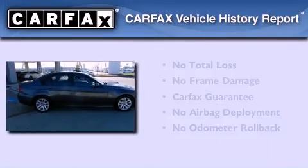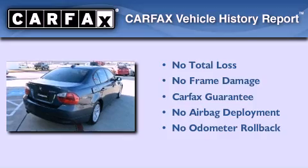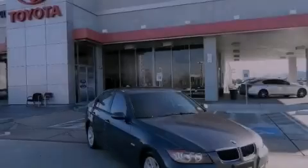Not to mention that this BMW qualifies for the Carfax buy-back guarantee. This vehicle is sure to sell fast. Call and arrange your test drive today.